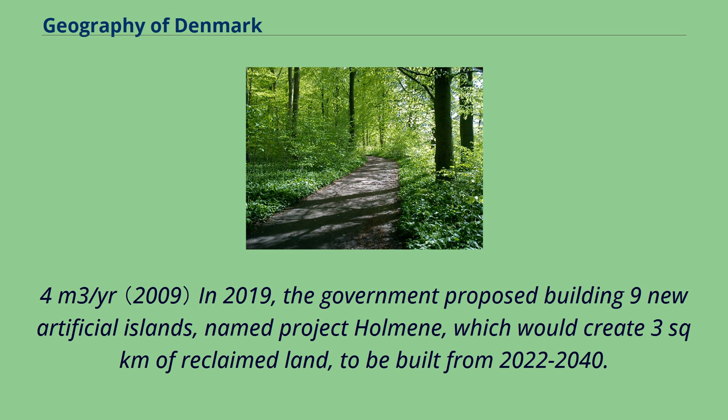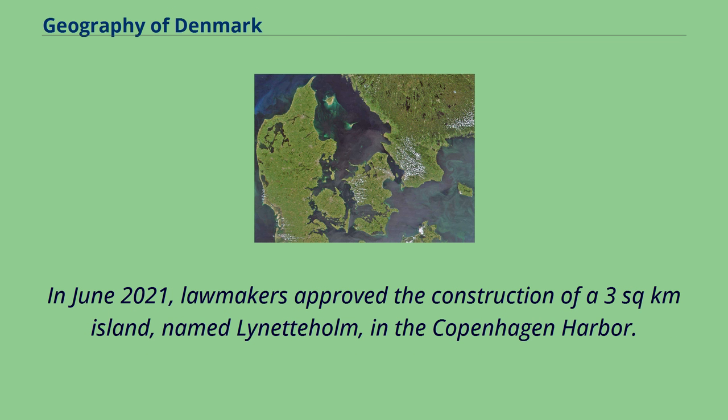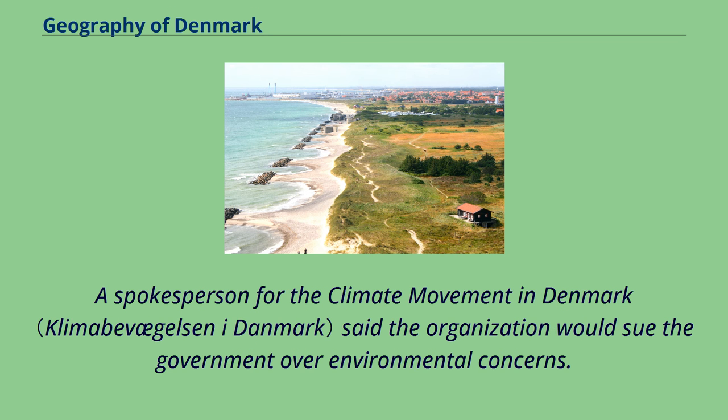In 2019, the government proposed building nine new artificial islands named Project Holmeni, which would create three square kilometers of reclaimed land, to be built from 2022 to 2040. In June 2021, lawmakers approved the construction of a three square kilometer island named Lynetteholm in the Copenhagen harbour. A spokesperson for the climate movement in Denmark said the organisation would sue the government over environmental concerns.